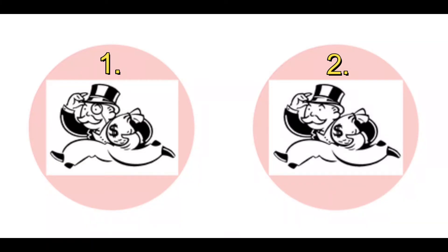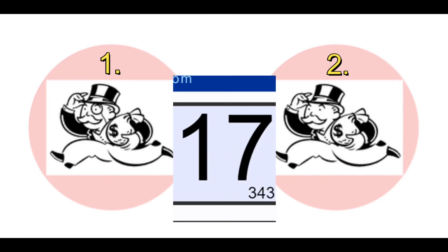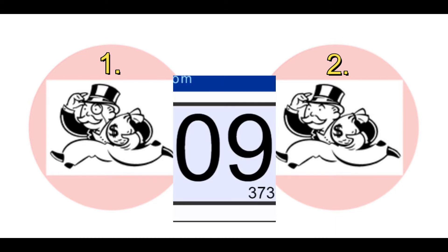Look at these two iconic images of the Monopoly man. I'm going to put 20 seconds on the clock and you have to work out which image is correct. Put your hand up if you thought one was the correct answer. Put your hand up if you thought two was the correct answer.